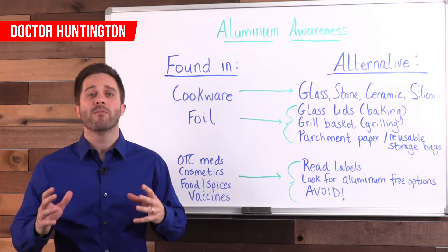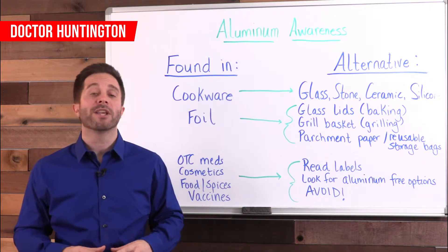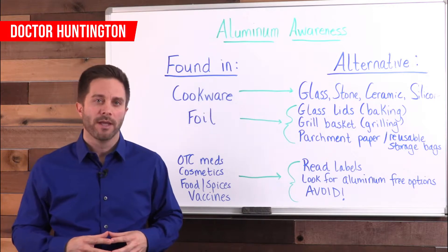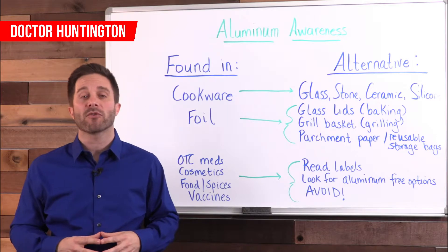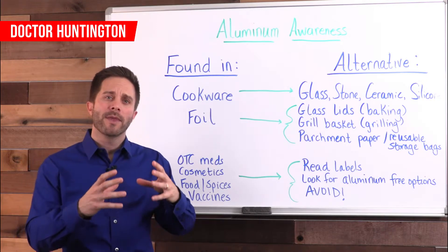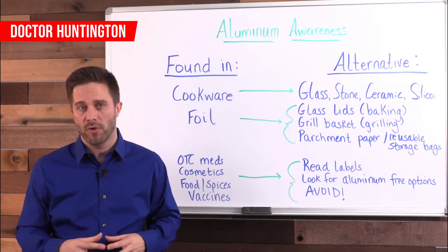Unfortunately, if you are like most people, you touch aluminum daily through one or more of these items. So what you need to do from this point moving forward is to reduce your exposure. Replace aluminum cookware with glass, stone, ceramic or silicone. Use glass Tupperware or reusable non-toxic plastic bags for storage. Use only wood or plastic cooking utensils, especially when you're unsure about the cookware you're using.